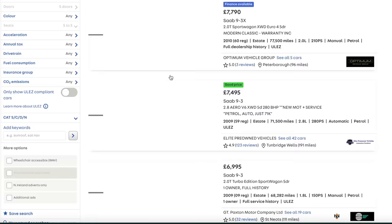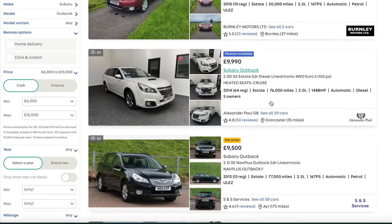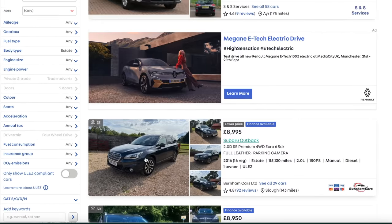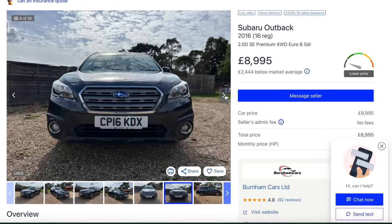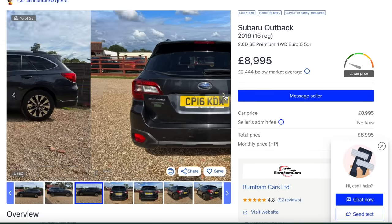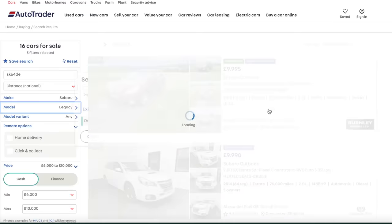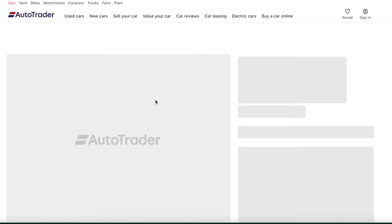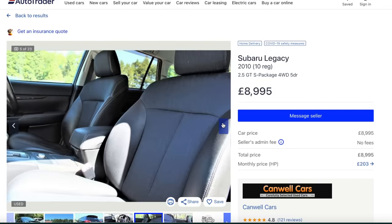Subaru - the Legacy Outback is a really good car. The diesel's a bit clattery, the petrol's a bit thirsty, but it's a bit of class. Something like that for nine grand - a two-litre diesel SE Premium four-wheel drive, 2016, 115,000 miles, one owner, £180 a year to tax, 40 miles per gallon. That's an interesting left-field choice. And there's even a Legacy 2.5 GT - that's a cool car. Right, let's look a bit more sensibly.